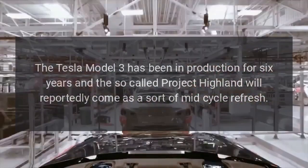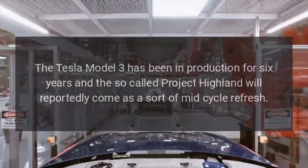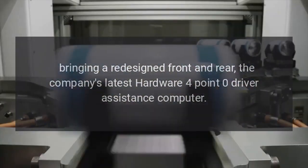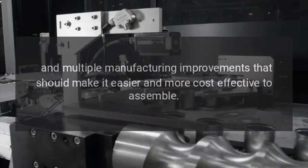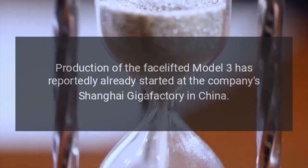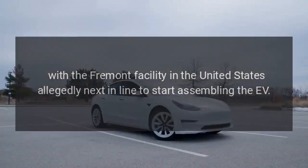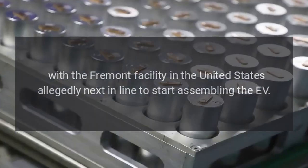The Tesla Model 3 has been in production for six years, and the so-called Project Highland will reportedly come as a mid-cycle refresh, bringing a redesigned front and rear, the company's latest Hardware 4.0 driver assistance computer, and multiple manufacturing improvements that should make it easier and more cost-effective to assemble. Production of the facelifted Model 3 has reportedly already started at the company's Shanghai Gigafactory in China, with the Fremont facility in the United States allegedly next in line.